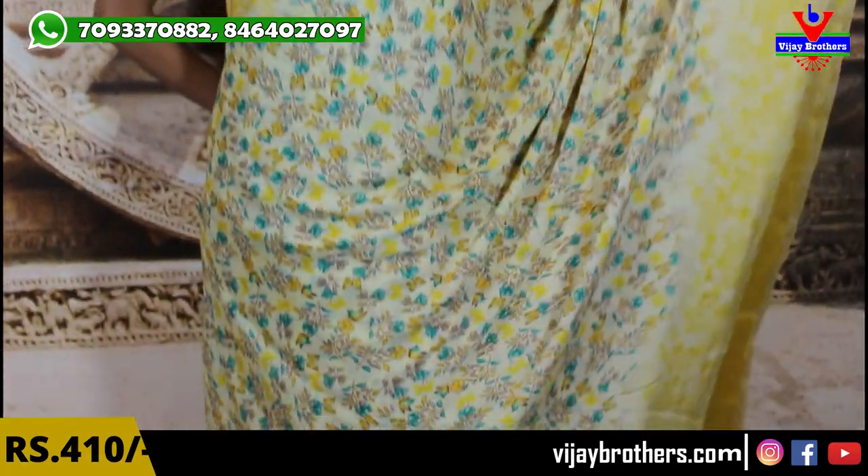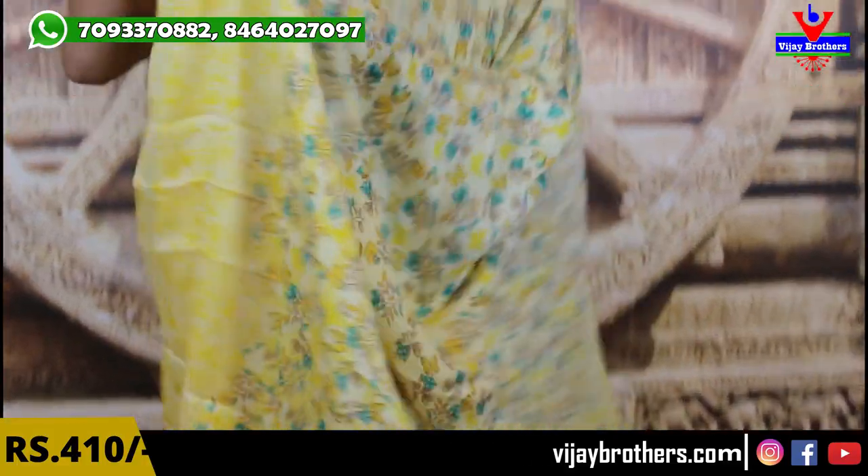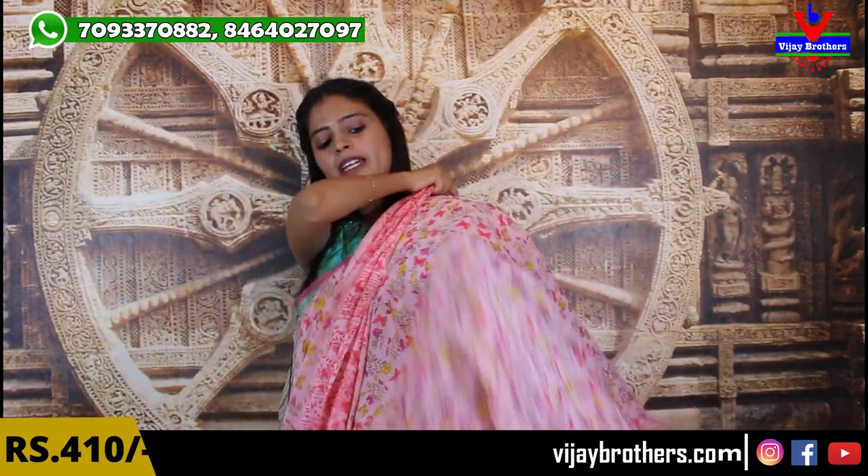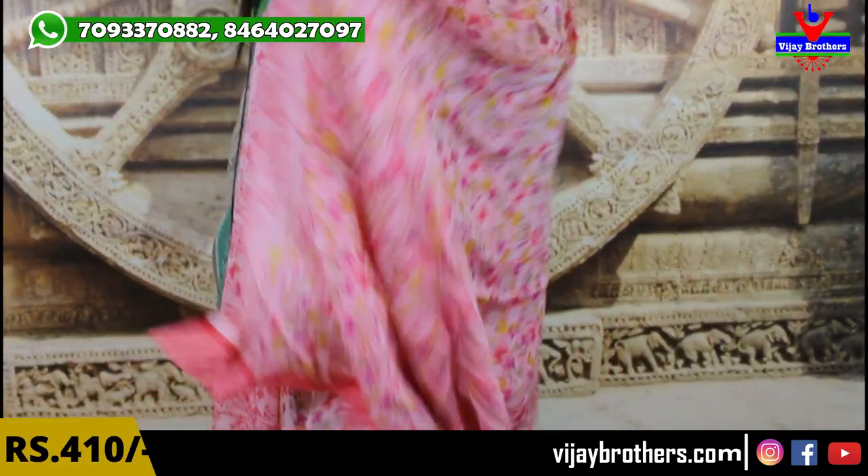Next, yellow saree — all over the saree there are small, small florals densely covering it. The border is plain and the pallu has a beautiful all-over printed style with yellow prints and a dark yellow blouse. Same price. Next is the same saree in pink — small florals with butterflies, same running pallu style, with lines on the pallu making it slightly different, pinkish blouse — same price 410 rupees.